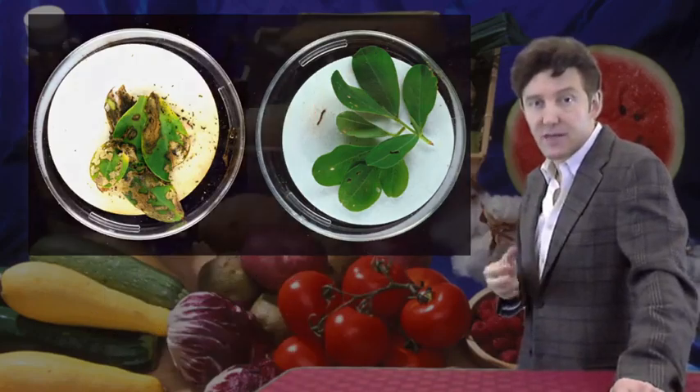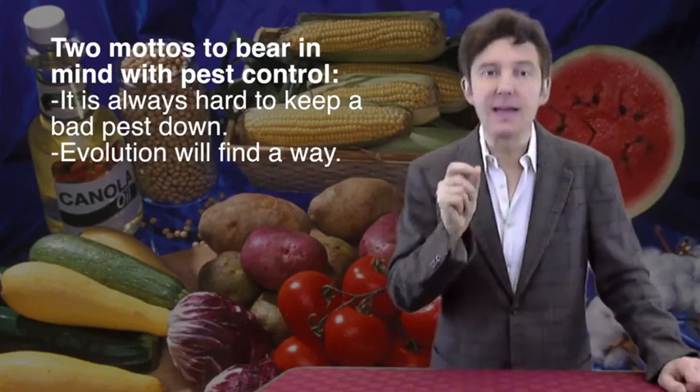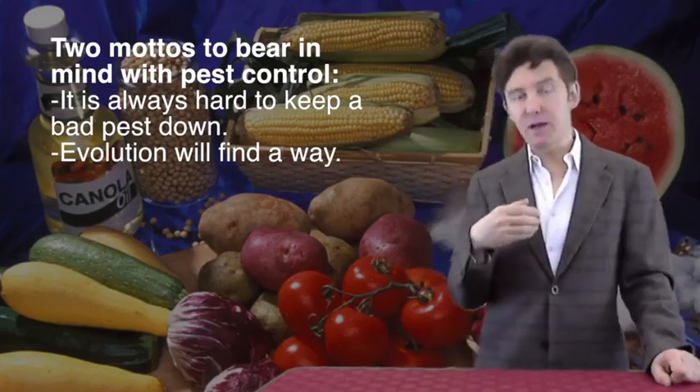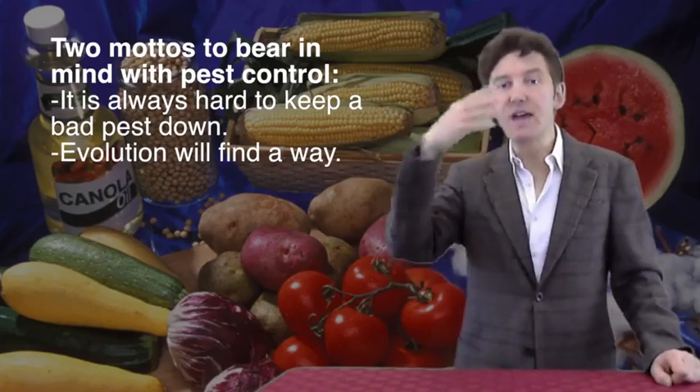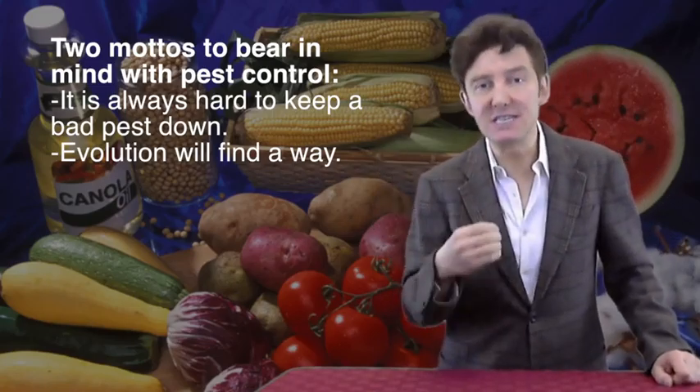This sounds great, but there are two mottos to bear in mind with pest control. Firstly, it's always hard to keep a bad pest down. And two, evolution will find a way. A major worry about planting transgenic Bt crops on a very large scale was that it could potentially lead to the evolution of resistant insects.